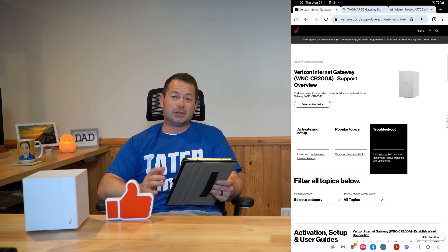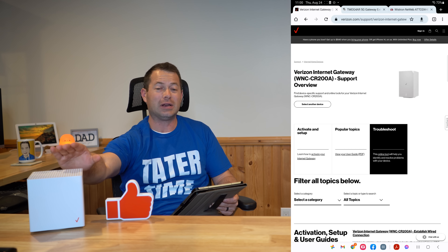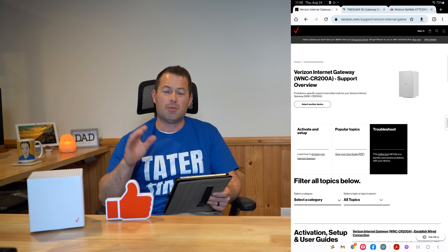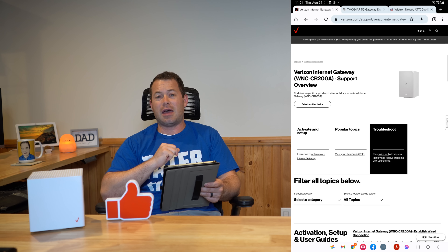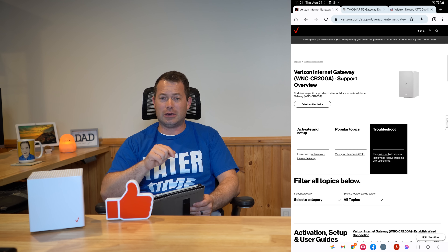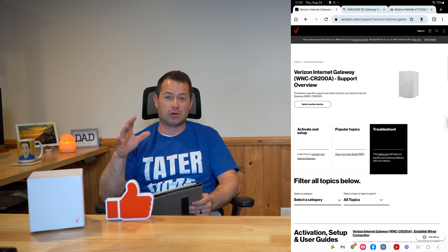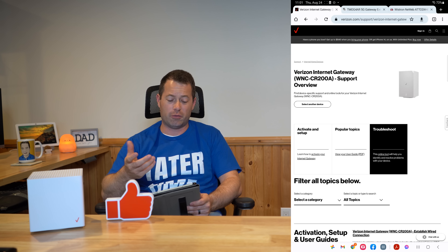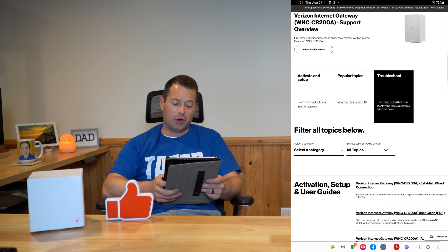Let's start off with the Verizon service. Their cubes — there are actually two different cubes. They look exactly the same on the outside, but one is the ASKEY brand and one is the Arcadian brand, and there are some differences in there. Those have been their staples since they really came out with the 5G service. Now they have announced a new one. There's also their outdoor receiver unit, which looks like it's starting to become more available. But the main gateway for new signups is the WNC-CR200A.